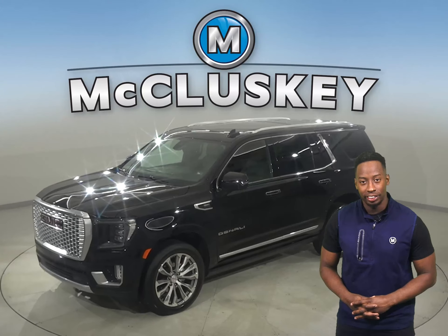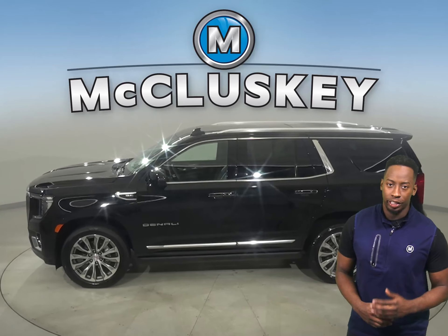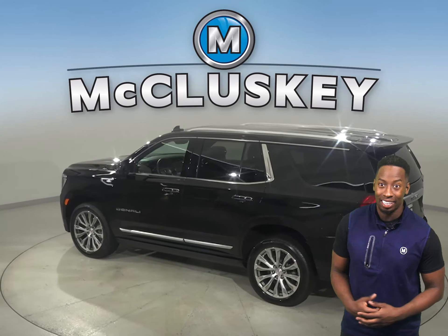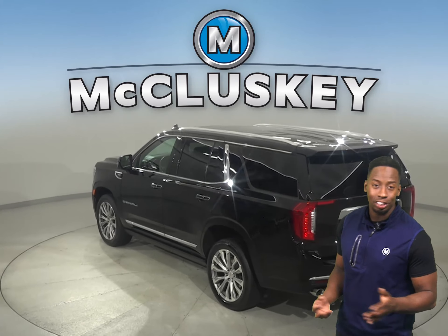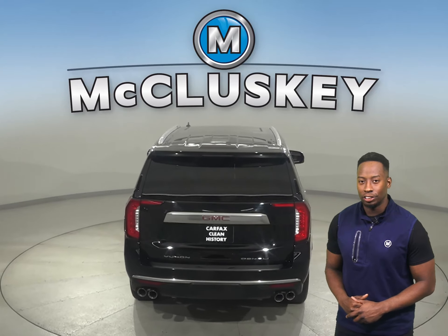Here we have a 2021 GMC Yukon. This all-black Yukon is fully loaded with all the bells and features that you'll just need to make it a great family SUV. Some great features include Sirius XM Ready Radio, a CD player, and OnStar Access.